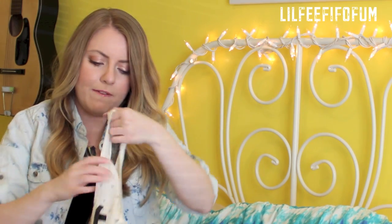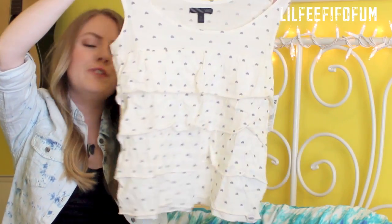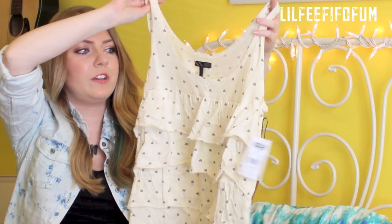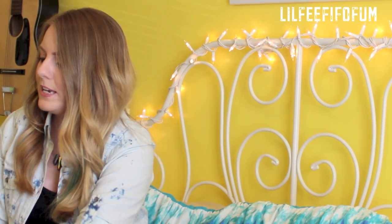Next, from Vans, I picked out this tank top that has little ruffles on the front and some gray hearts. I just thought this was really cute too, and all these shirts are so soft — I love the material.